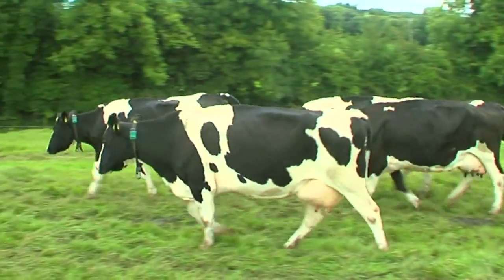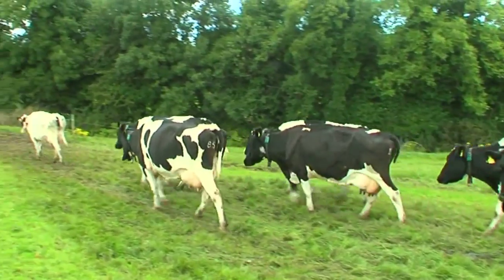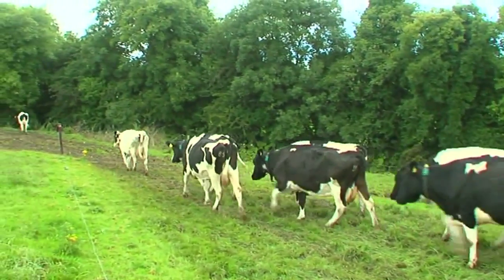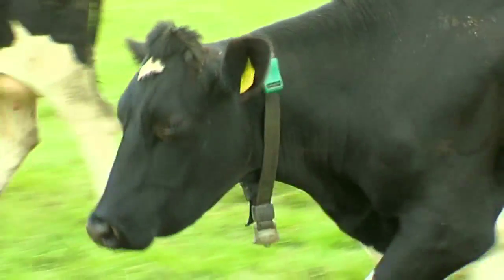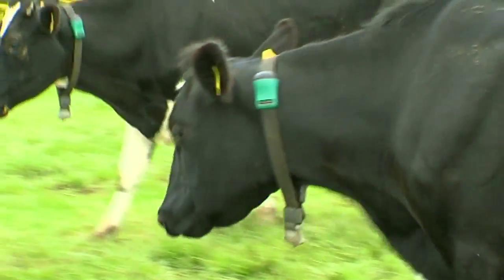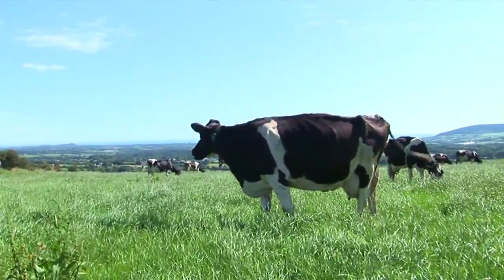Progressive Heat Time is a groundbreaking product that increases heat detection rates and has the potential to increase your margin by 2 to 3 cents per litre. It does this through accurate monitoring of activity and has proven itself in Irish conditions to greatly increase submission rates, cut empty rates and save labour.